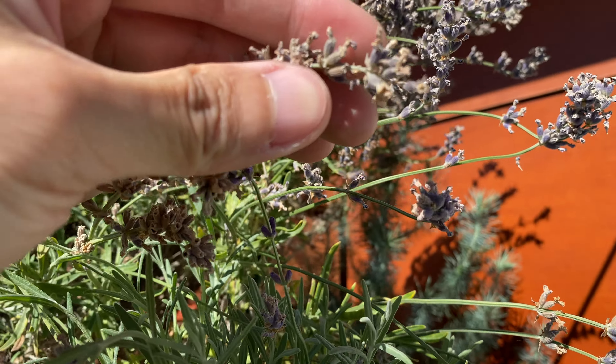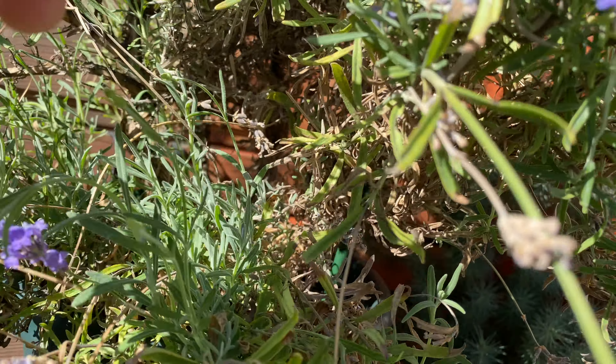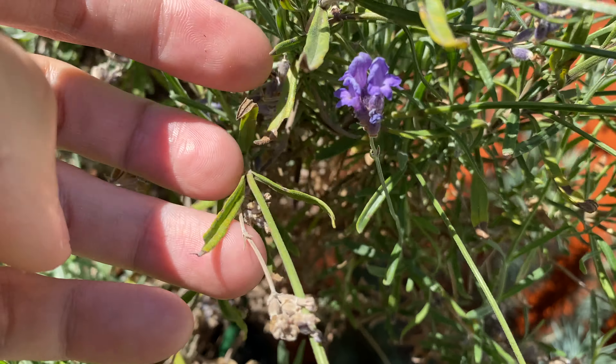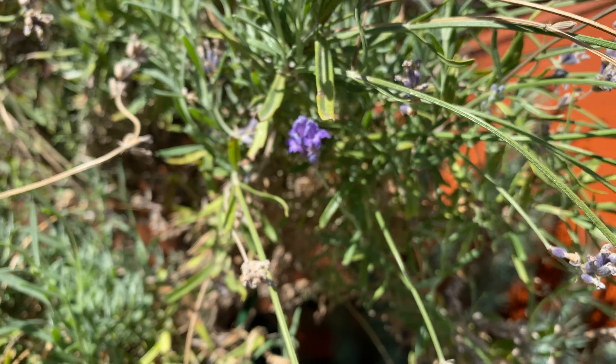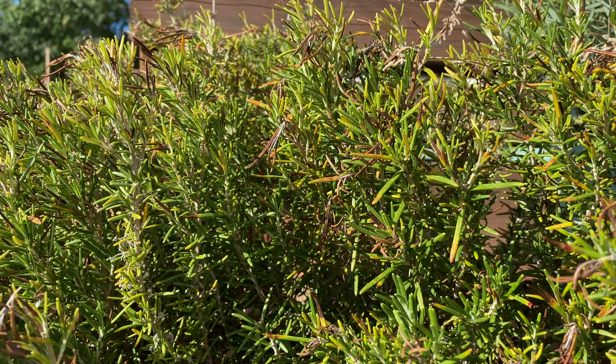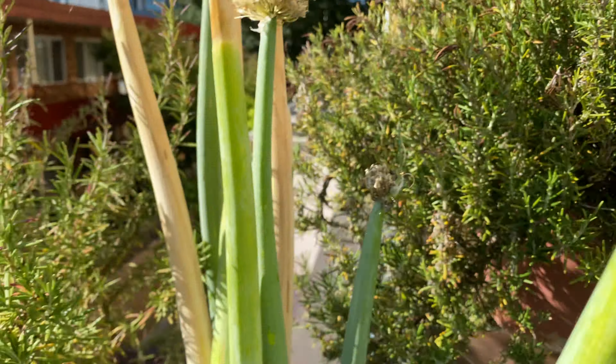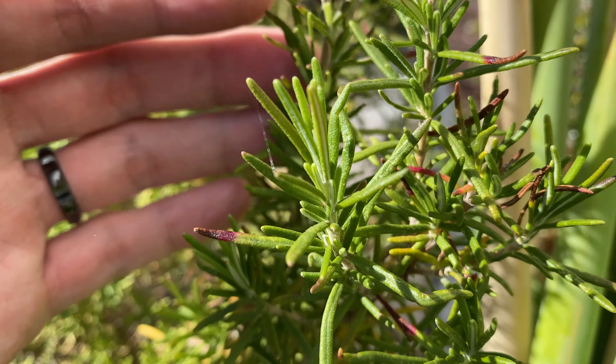Lavender — you can see all the flowers are gone now, but it's also sending out some new flowers, just a tiny bit. And the rosemary looks pretty much the same. I think it's still just sending out some new growth, like this one over here.